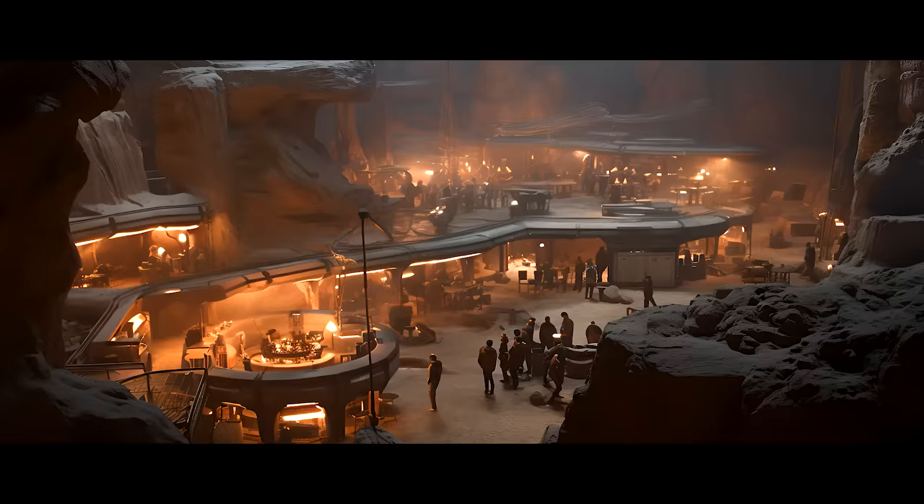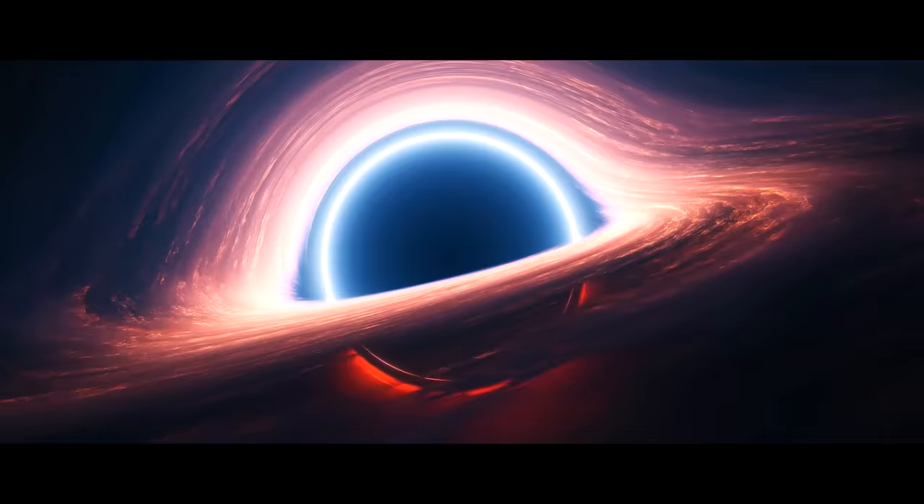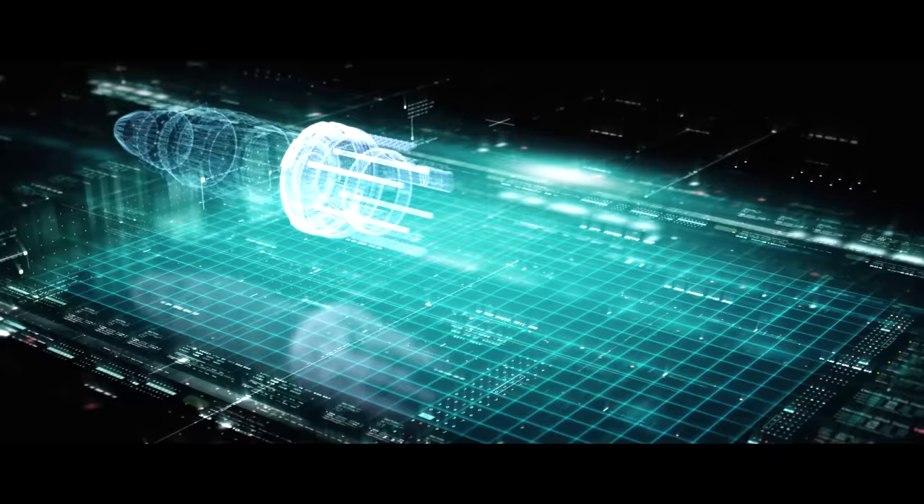And if the journey to Mars only takes 18 seconds, then where can other warp ships travel to in one day, 10 days, a month, a year? And how long does it take to reach the nearest black hole? Starting with the journey to Mars, there are 300 passengers on board this warp ship. The captain on the bridge issues the command to prepare for warp jump, and so begins the launch sequence.